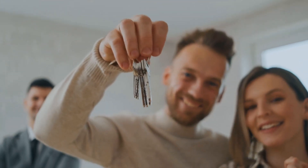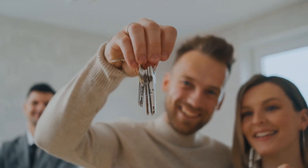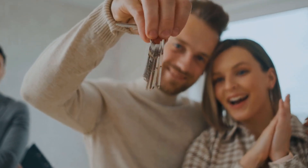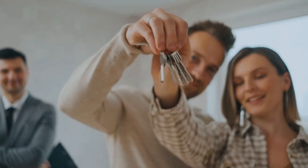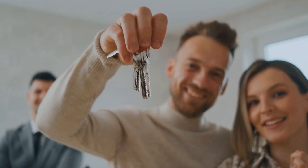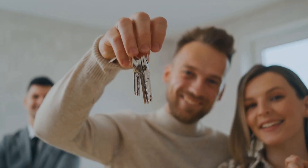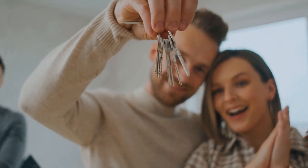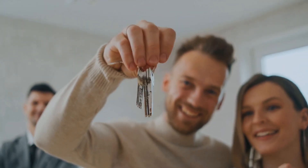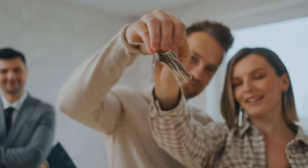Another risk is that the syndicator may not be able to find enough investors to raise the necessary capital. This could delay or even prevent the syndication from happening. Lastly, there is the risk that the syndicator will mismanage the partnership. This could lead to the property being sold at a loss or the investors not receiving their fair share of the profits.